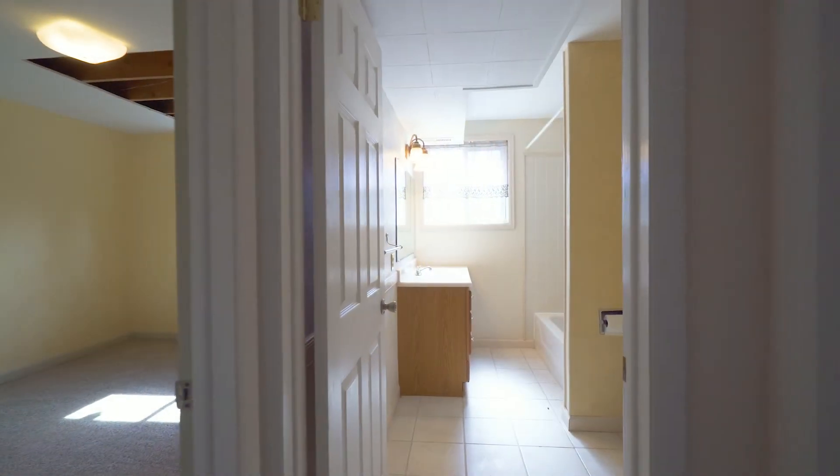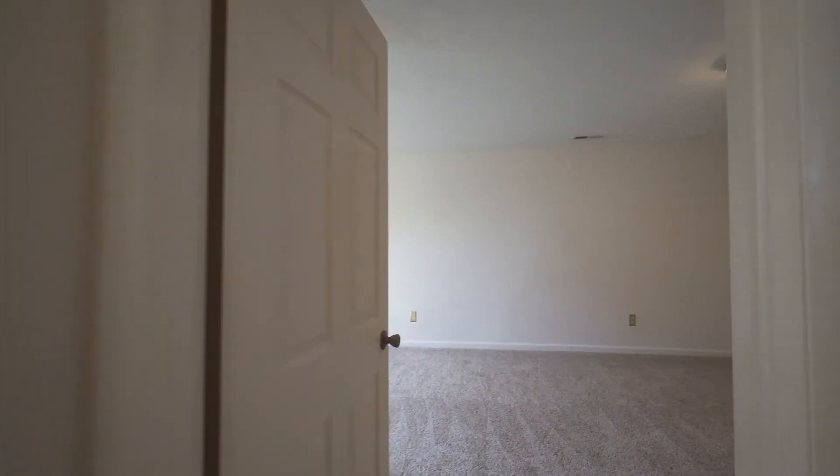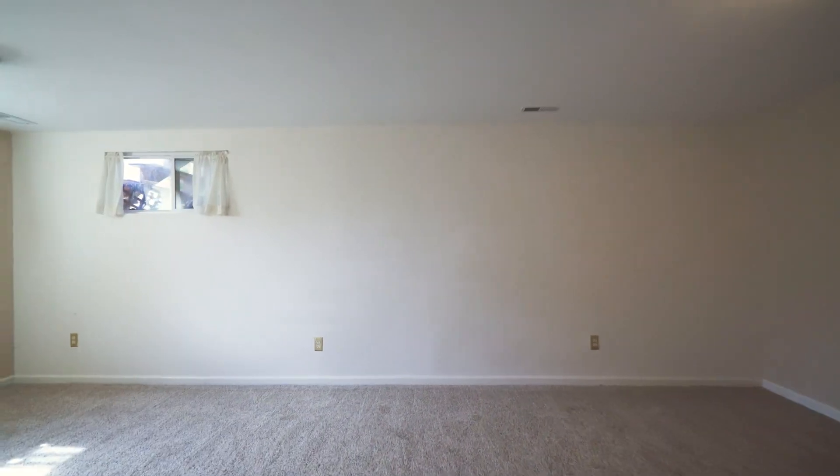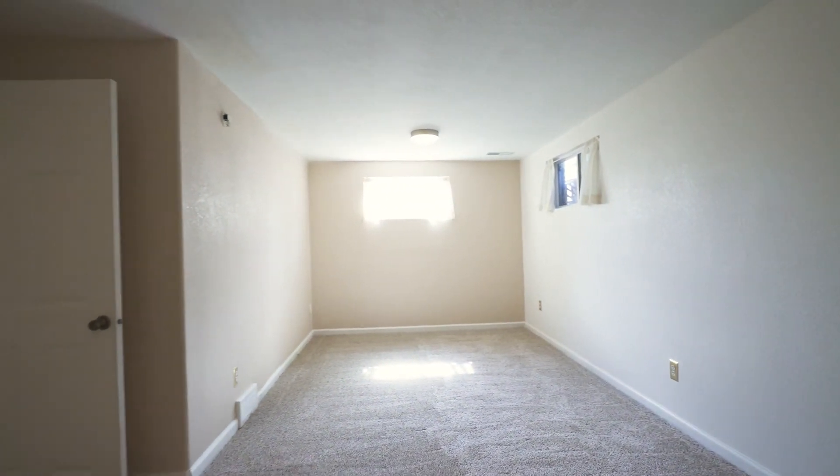This home needs some TLC to make it truly special, but features like the iron railings on the main level leading down the stairs, real hardwood floors, vaulted and beamed ceilings, and tons of windows give you a great head start.